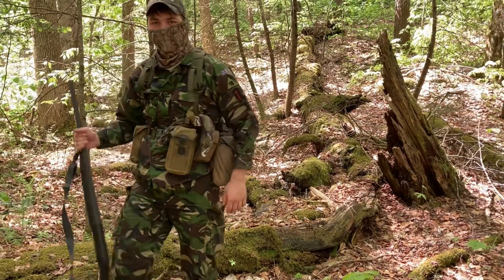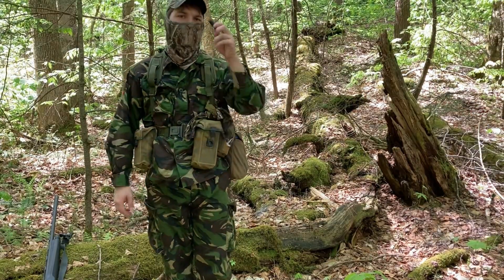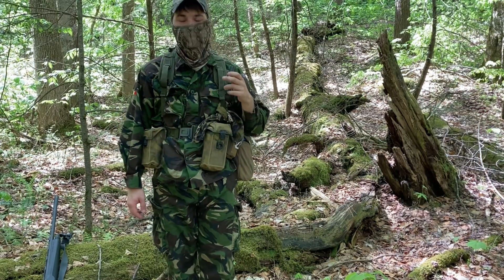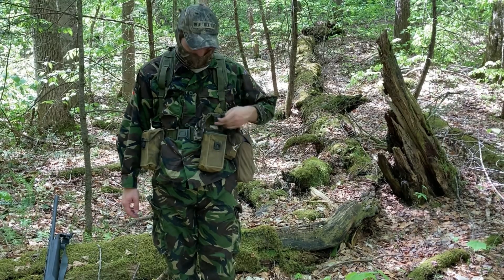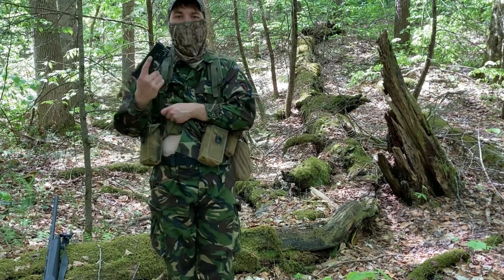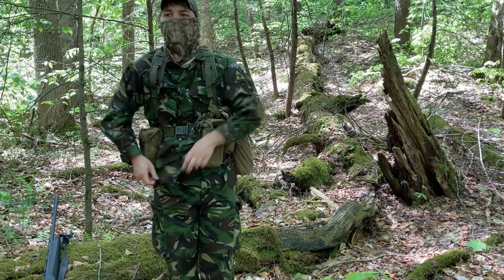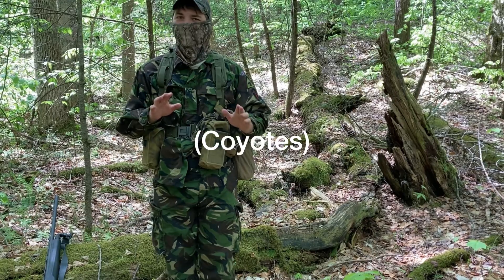So let's go through what's in my Alice kit. 12 gauge ammunition of various shot sizes, as well as some .22 long rifle to support my handgun.